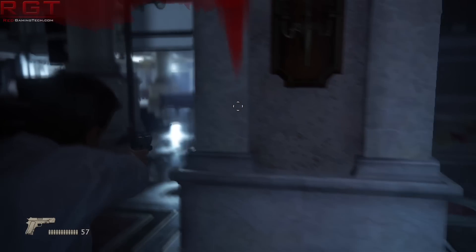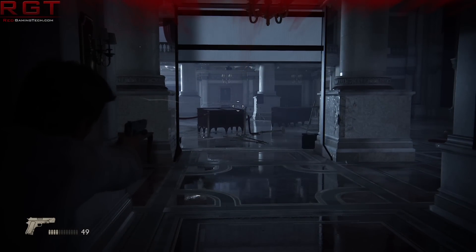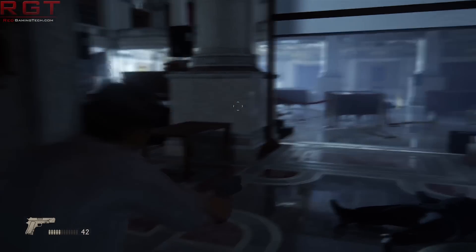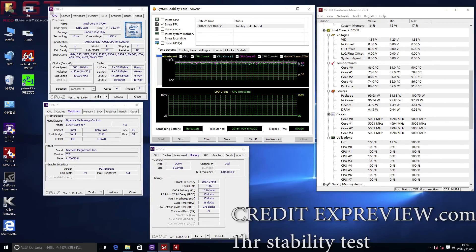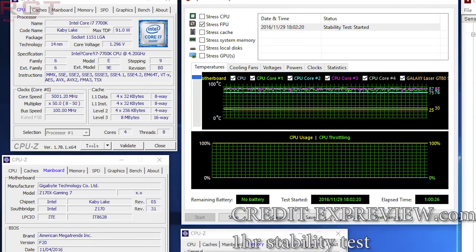EXP Review, which is a Chinese website — I've linked them down below — have actually got their hands on a 7700K and compared it versus a 6700K. To be fair to them, it's obviously still pretty early days, so it is possible some folks will be able to squeeze more performance out of it. But they did manage to get the processor running at 5 gigahertz on air at about 1.3 volts, which is pretty damn respectable.